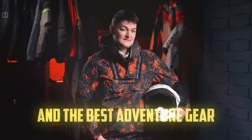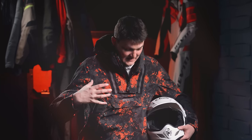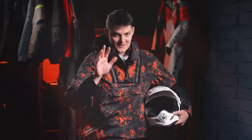Hello, I'm Ryan F9, and the best adventure gear for 2024 is whatever you're wearing. Turn me off, go have an adventure — that's a better day. Still here?